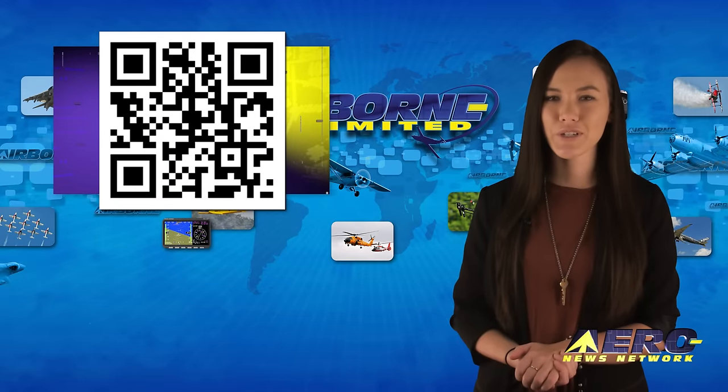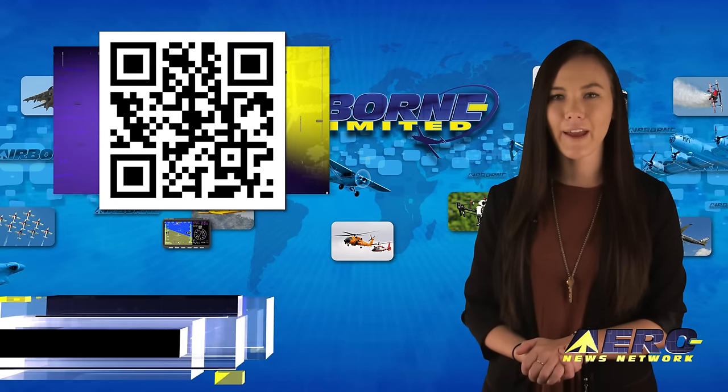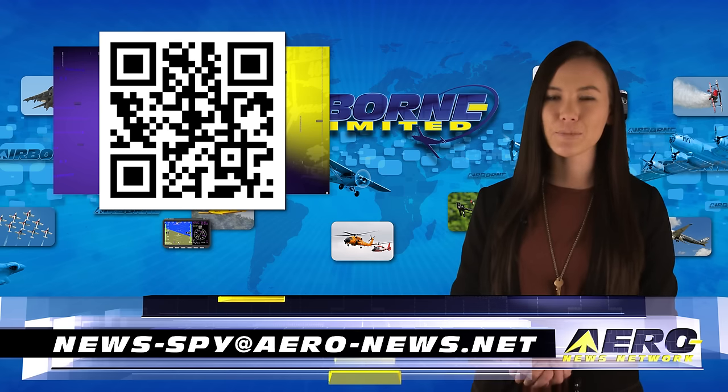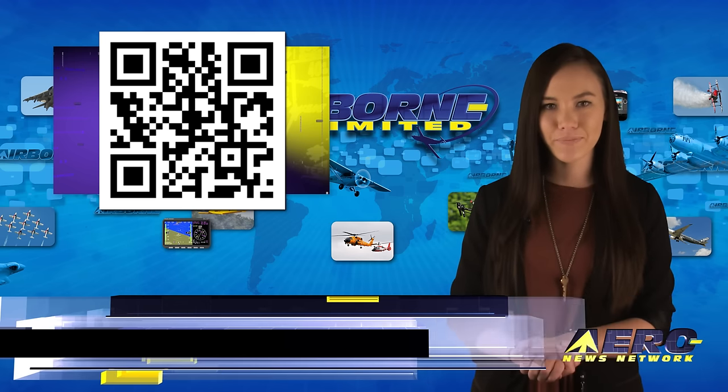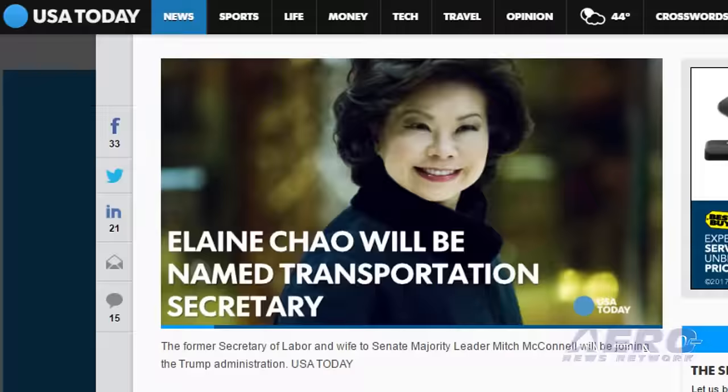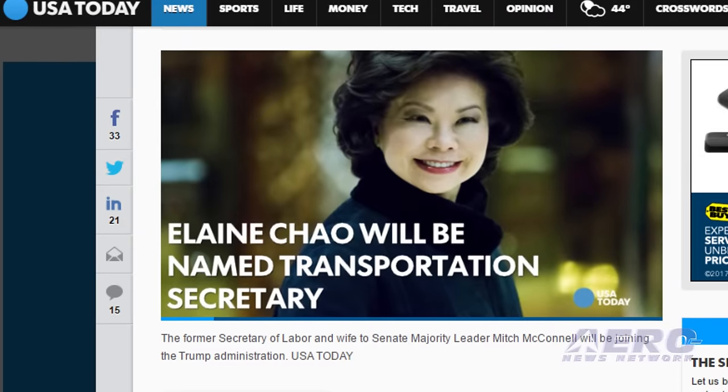Welcome back. If you have a story suggestion for Airborne Unlimited, AeroTV, our website, or podcast, just email to news-spy at aero-news.net. Transportation Secretary-designate Elaine Chao faced the Senate Commerce Committee last week for her confirmation hearing, giving few specifics on some pending aviation issues.